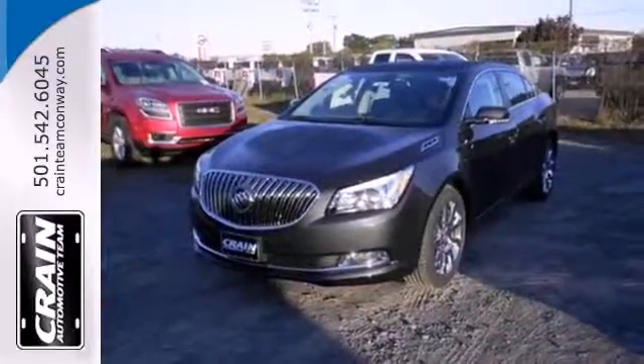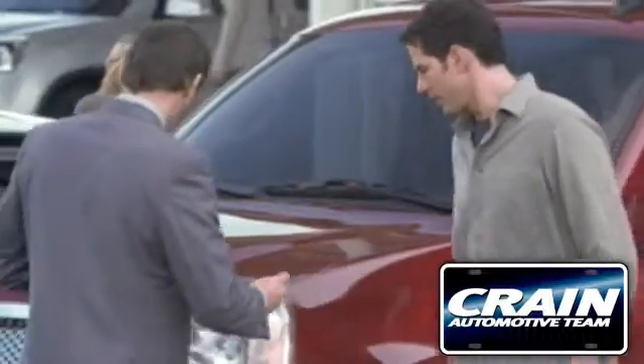Come in for a test drive today. Visit us anytime at Craneteam.com.